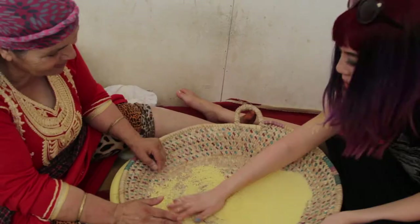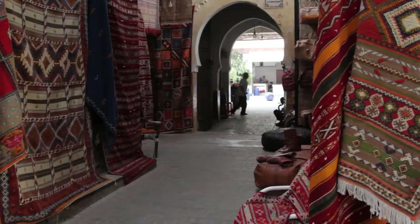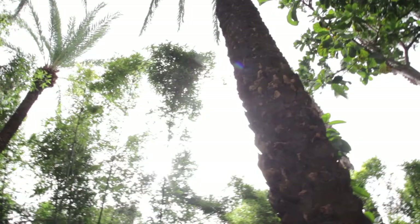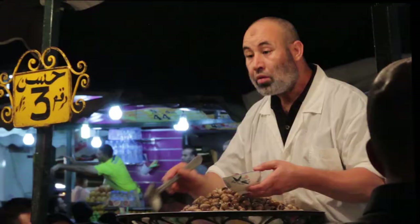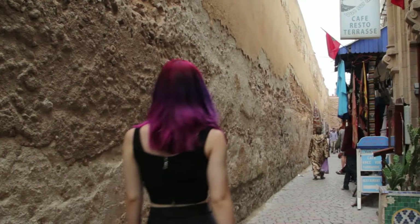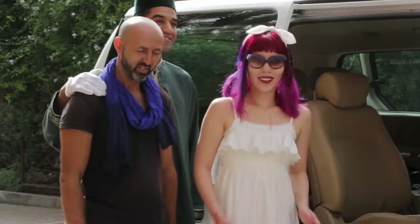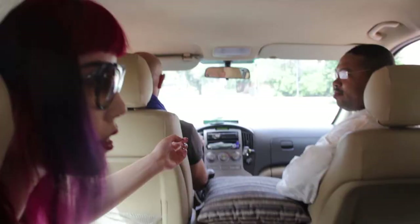Hi, I'm La Carmina, and welcome to my Moroccan adventure. I teamed up with Planet Fez, a female-run tour group that offers friendly English-speaking guides and intimate tailored trips.